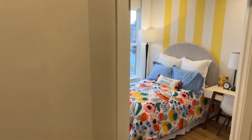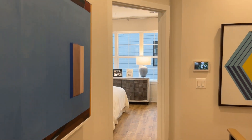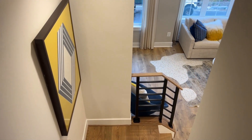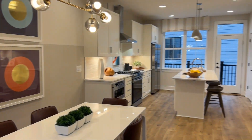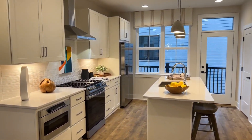Let me just show you the layout one more time so you get a good idea. We have this bedroom, laundry to our left, master bedroom, and then the living room, dining room, and kitchen. Feels nice and cozy in here.